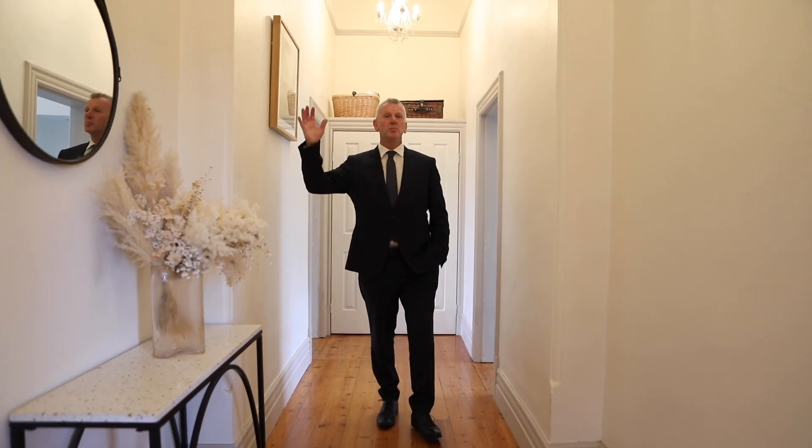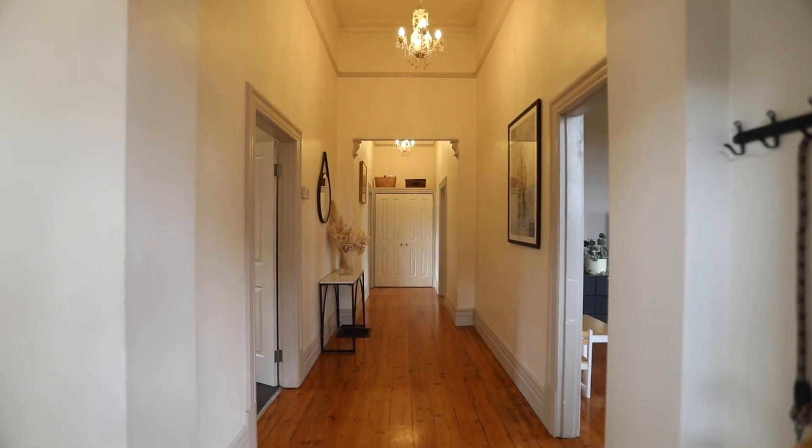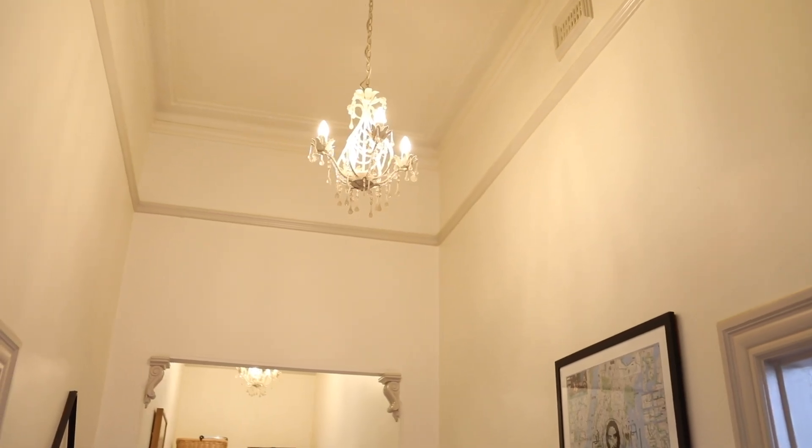As soon as you enter this home you'll be drawn to these massive ceilings — over 3.8 metres — and it has all of these period features as well.